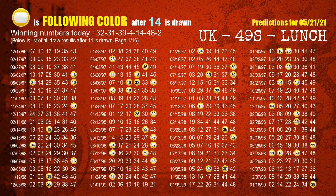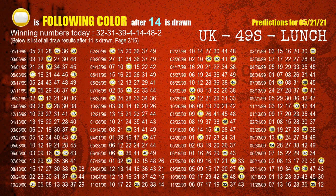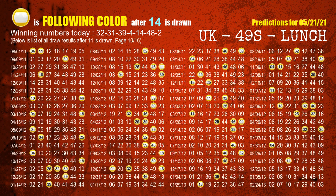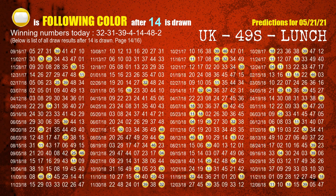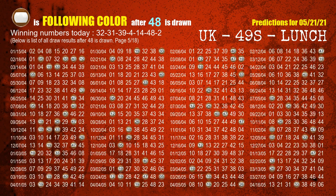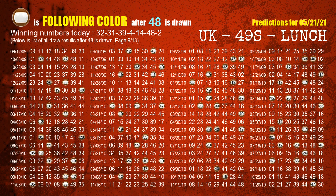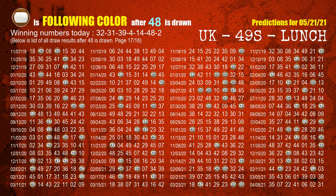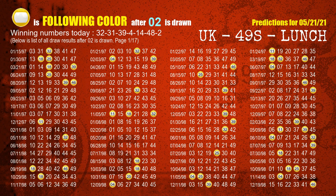The fifth winning number is 14 — the most frequently following color is yellow when 14 is the winning number in the last draw. The sixth winning number is 48. The booster winning number is 02 — the most frequently following color is yellow when 02 is the winning number in the last draw.